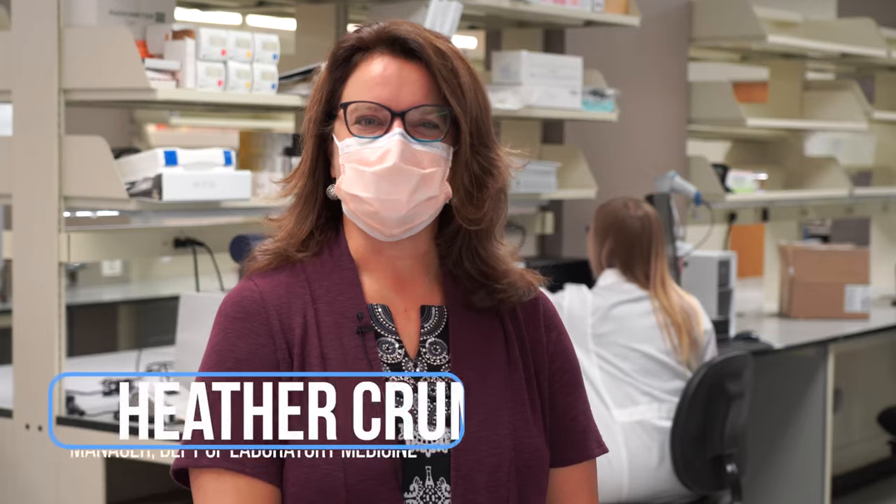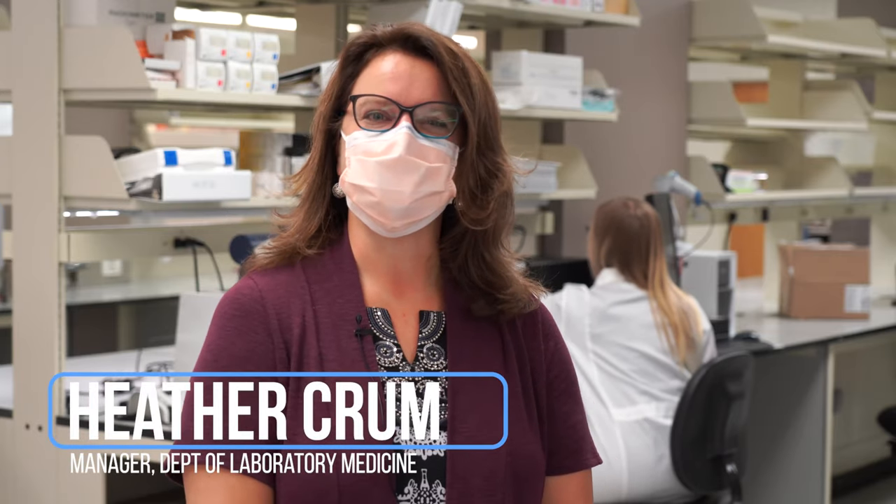Hi, my name is Heather Crum, and I'm the manager for the Department of Laboratory Medicine. Our laboratory provides the hospital's outpatient phlebotomy service, as well as clinical diagnostic testing in chemistry, hematology, immunology, and microbiology.